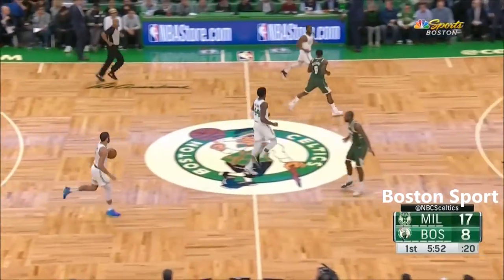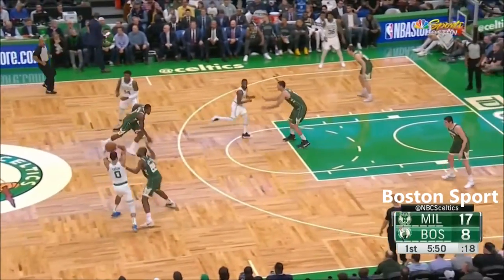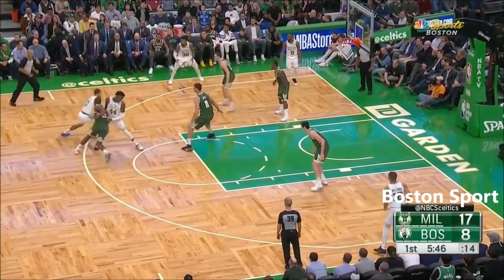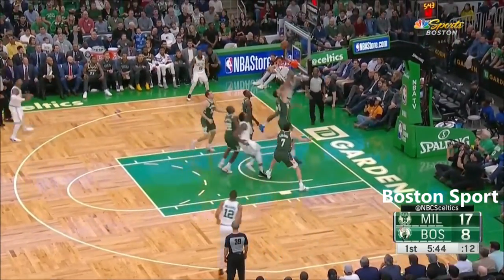Rebound to Tatum. Tatum averaged nine rebounds a game. Had a shot at the three, goes to the basket instead with the left hand for two. Nice move. Sure was.